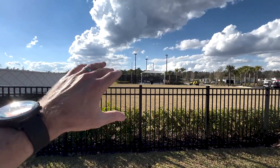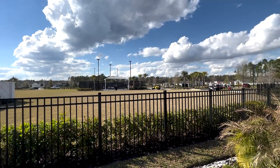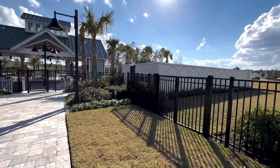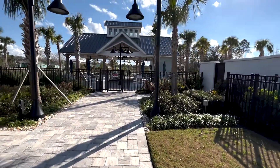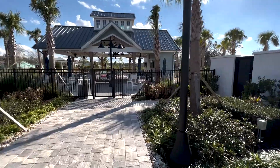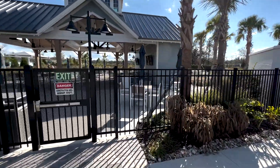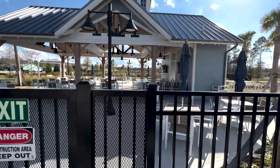As the community grows and expands, they continue to expand the amenity center area. They have plenty of space here to continue to grow and develop. There's also a little pickleball court over there, and in the distance you can see a dog park.